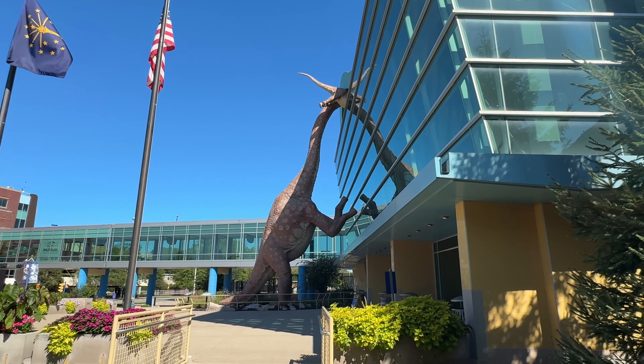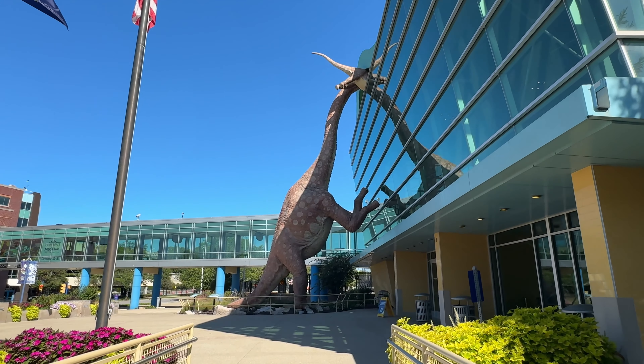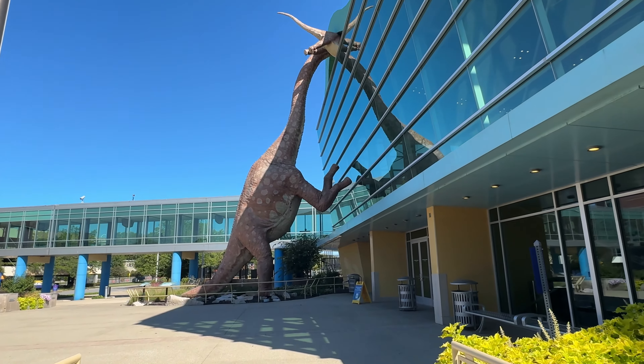The little model showed the dinosaurs escaping from the museum, and here they're trying to get in.